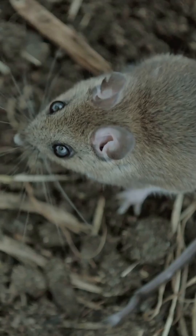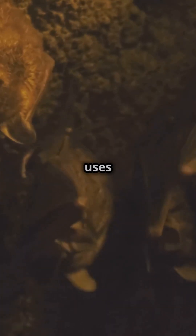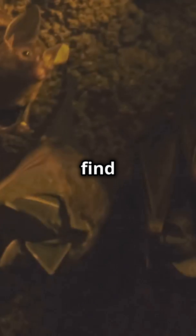Finally, we have the shrew. It's tiny, but this little insectivore uses high-frequency squeaks to find its prey in the dark.